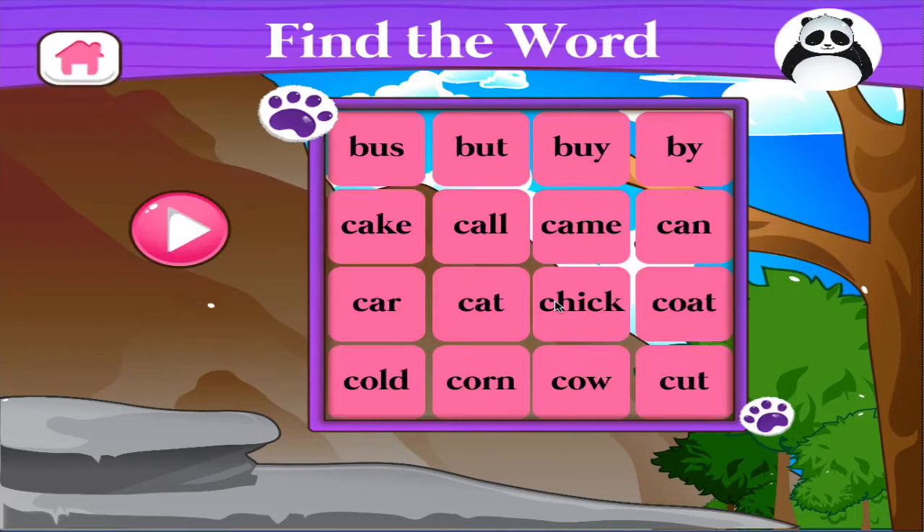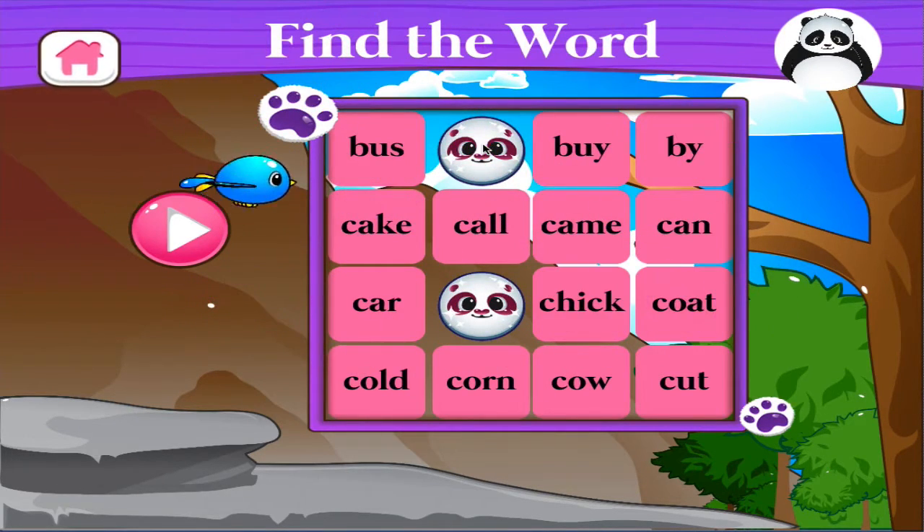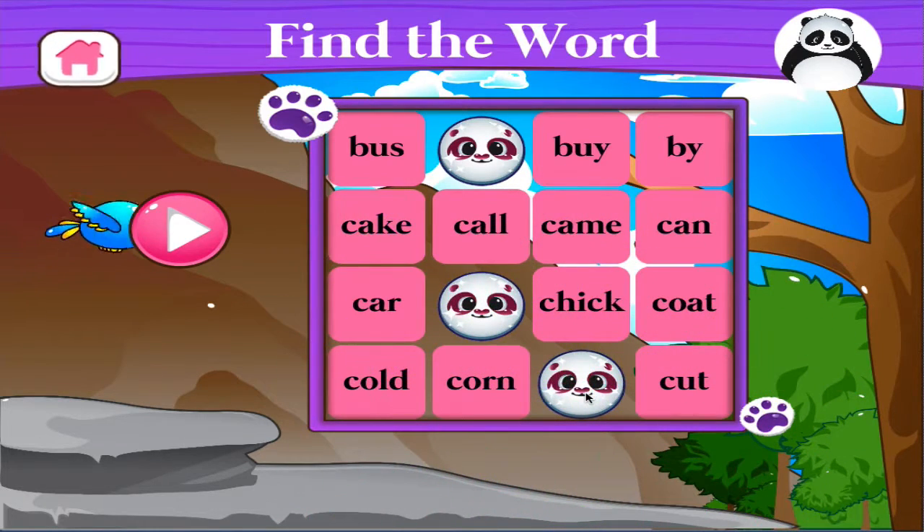Find the word cat. Brilliant! Find the word butt. Excellent! Find the word cow. Right on! Find the word call. Well done!